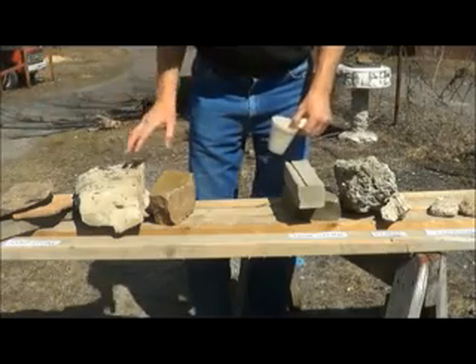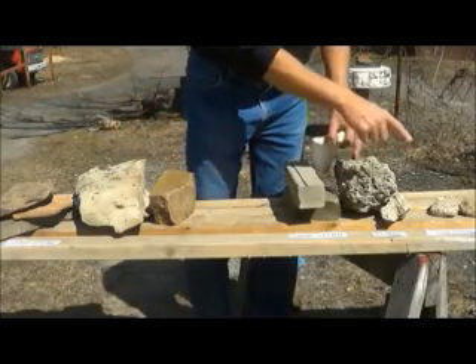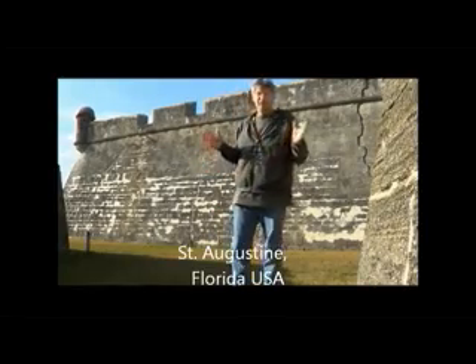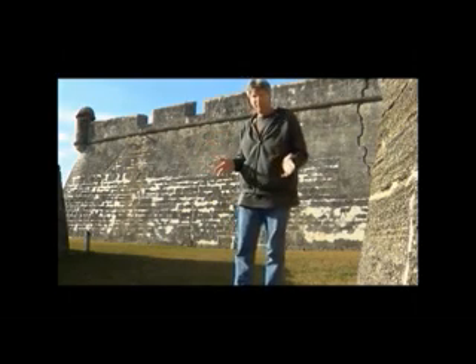This is 95% of the stone I use as a mason, and the first stone we're going to look at is coquina. We're in St. Augustine, Florida — this fort right here was built out of a shell stone called coquina. They quarried it, and I'm going to show you a little bit more about it.